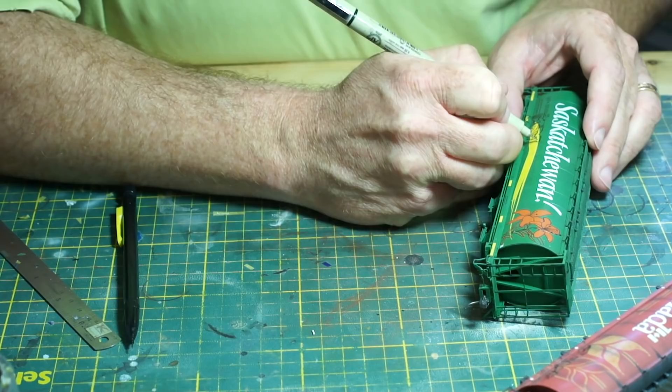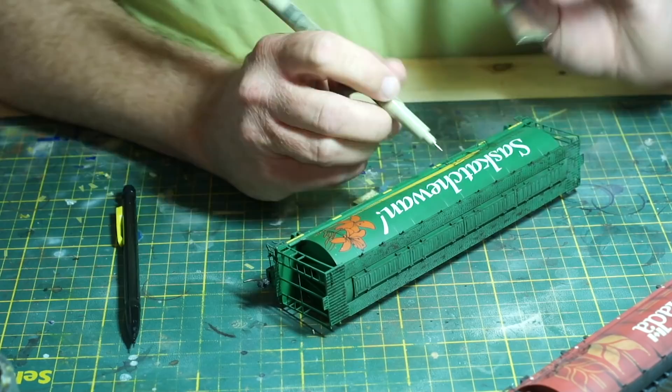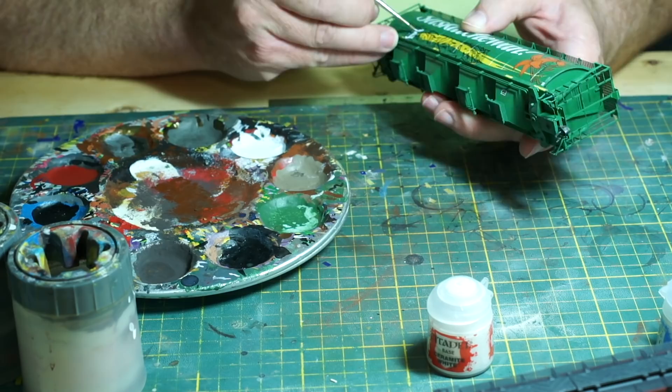Once this was done, I used a black fine-tipped Micron pen to trace over the lines that I had already drawn. This takes some time, so don't try to rush the process. Once the basic lines are done, it's time to start filling it in. This is where the quality of the paint is important. Use a highly pigmented, opaque acrylic paint. In my case, I'm using Games Workshop Ceramite White to fill in the drawn shapes to match the graffiti. It's a good base color and covers well.